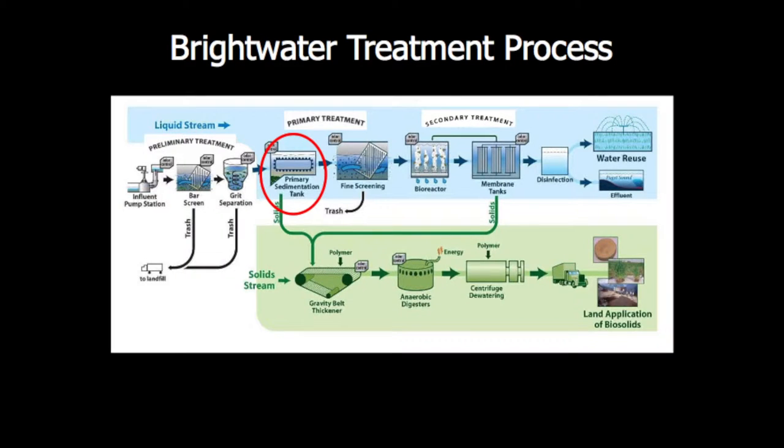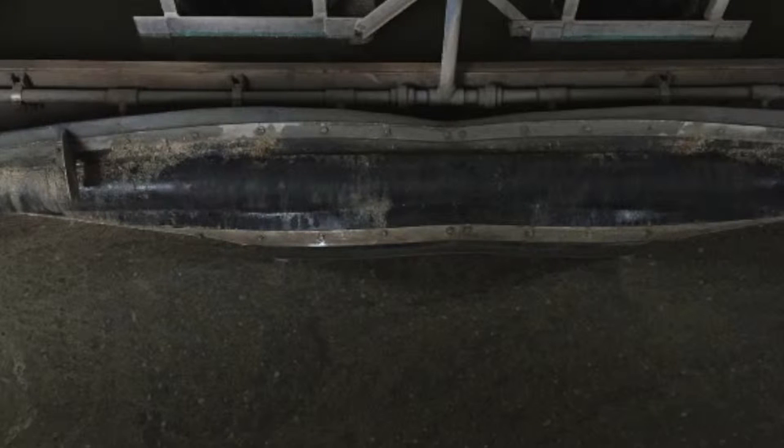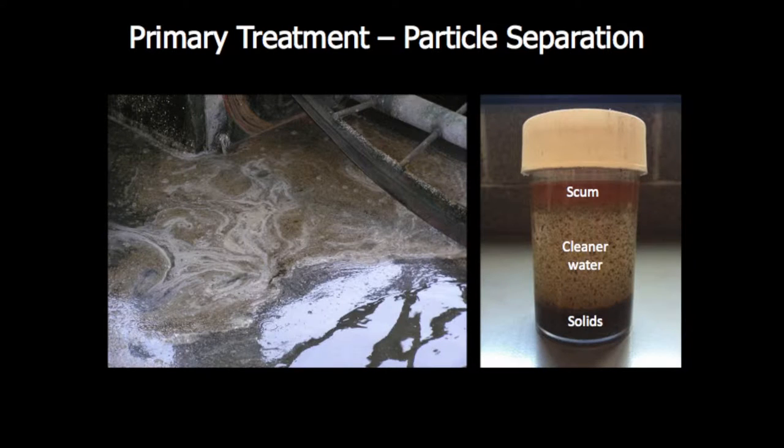Let's move on to the next step: primary treatment. This is where we slow everything down, empty the water into long, deep tanks, and let it sit for about six hours. We utilize a very advanced form of technology called gravity. Similar to a pond at the end of a stream, slow-moving water allows particles to move either up or down, making it easier to remove them.